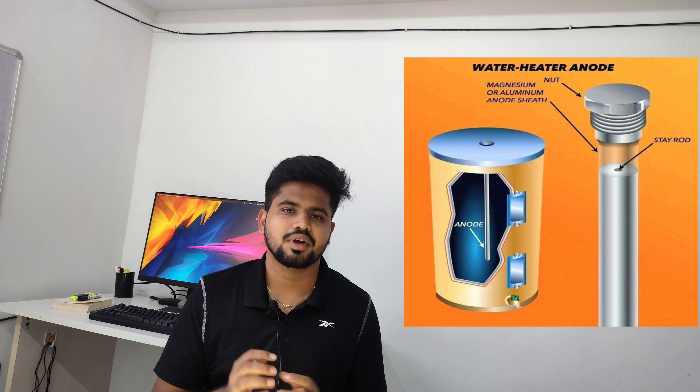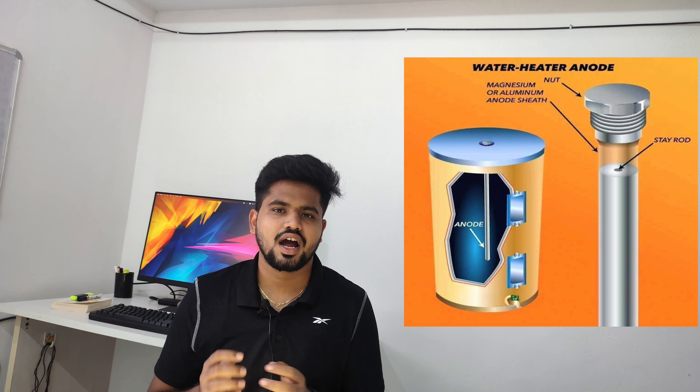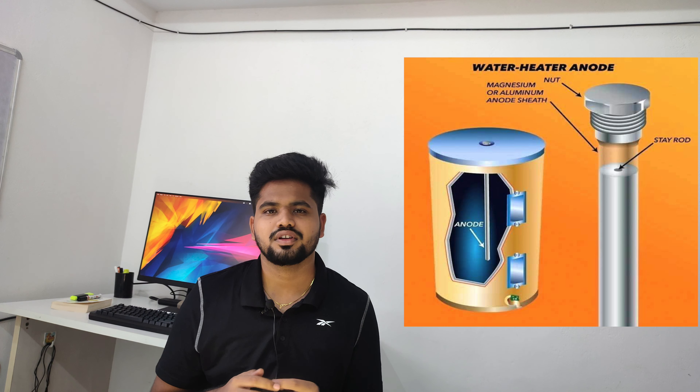So let's search for a water heater in your budget. If you are searching for a water heater, you are now looking at options available from ₹5,000 to ₹25,000. If you have a price difference and want to choose the best water heater in your budget, let's get through this video.